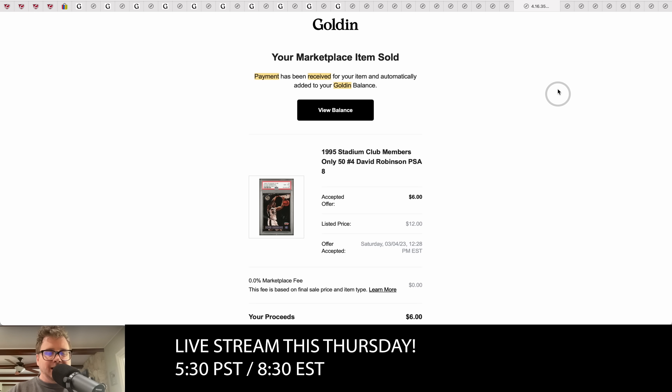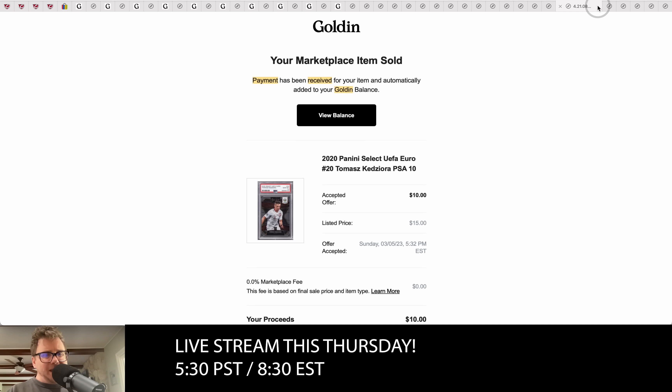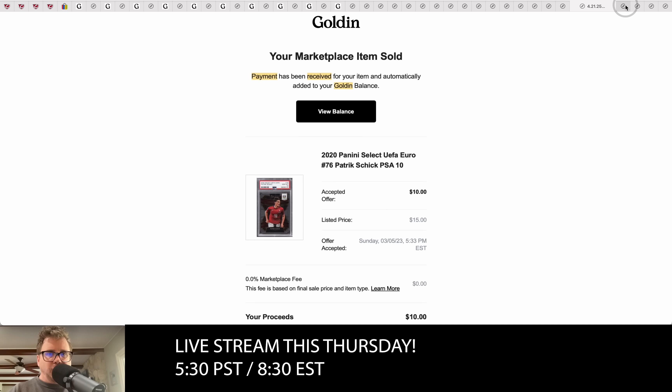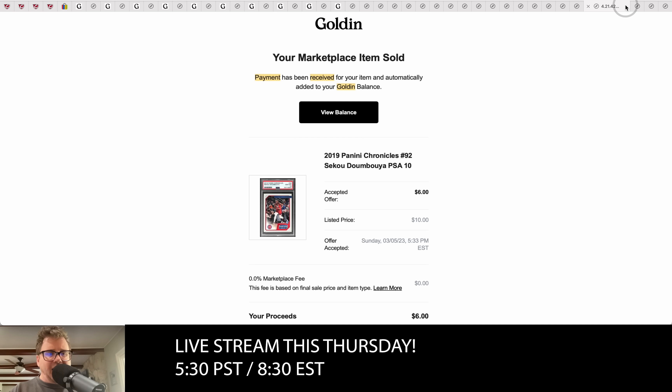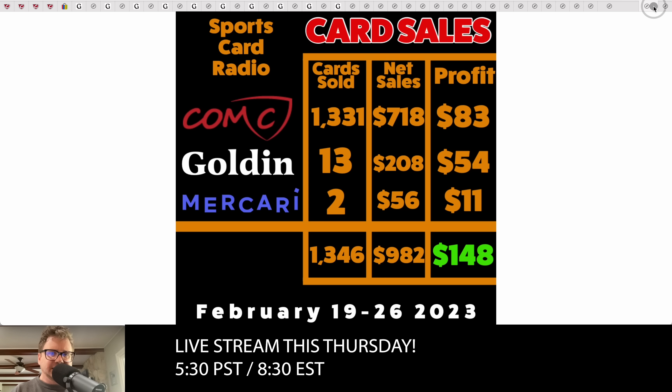We lost a dollar on a couple of cards, giving collectors good deals. We made a couple dollars on some soccer cards — three to four dollars each. The minimum price in Golden's auctions is about six dollars after the buyer's premium, so anytime you're selling something for six dollars you're basically breaking even. Last week we ran a huge sale on Checkout My Cards — sold well over 1,300 cards — but made very little profit; it was really just to get some cash flow in the door.